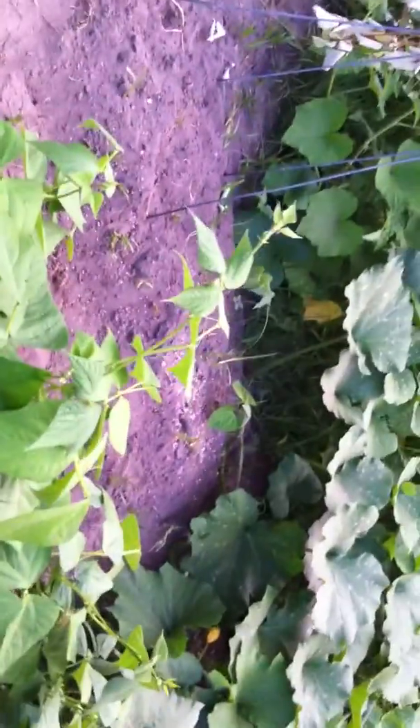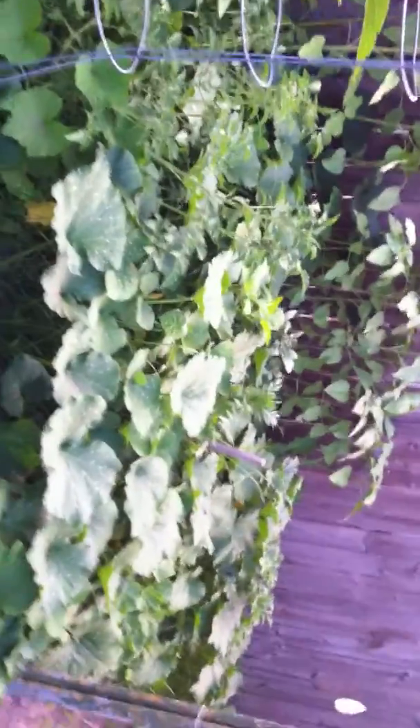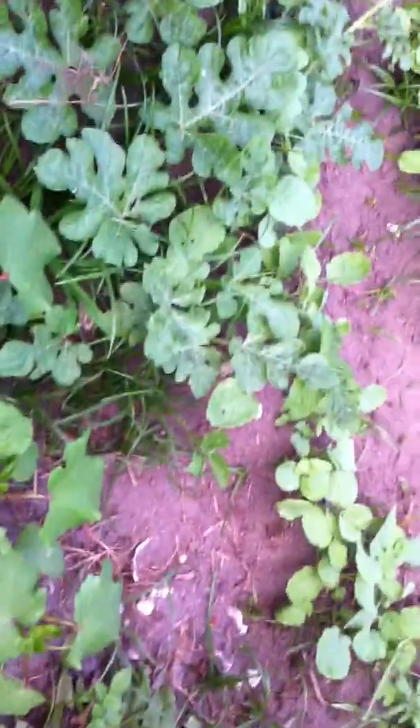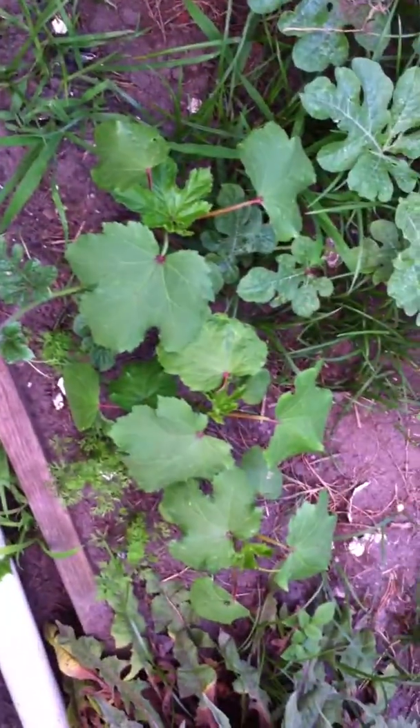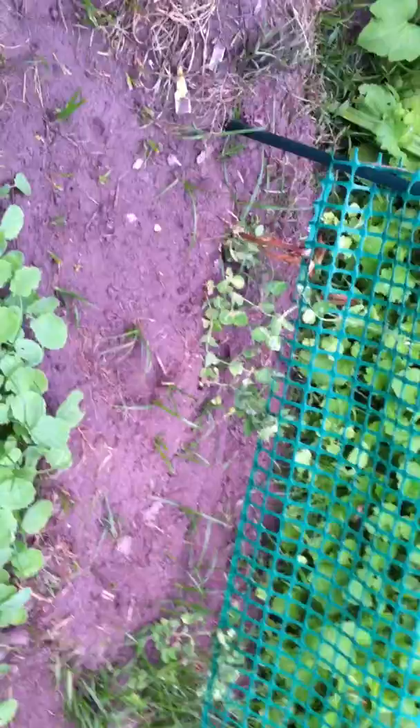My peas are spreading. My cushaw is just huge — next year I'll be planting it by itself somewhere, but it is having a great time. My okra are starting to grow — those are my okra plants down there, and then those are the rutabagas. When I make my greens I'm going to thin them out and use them.